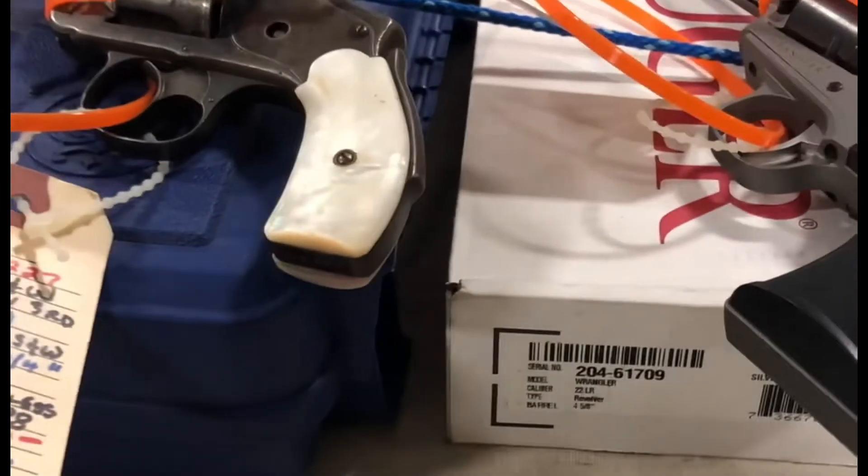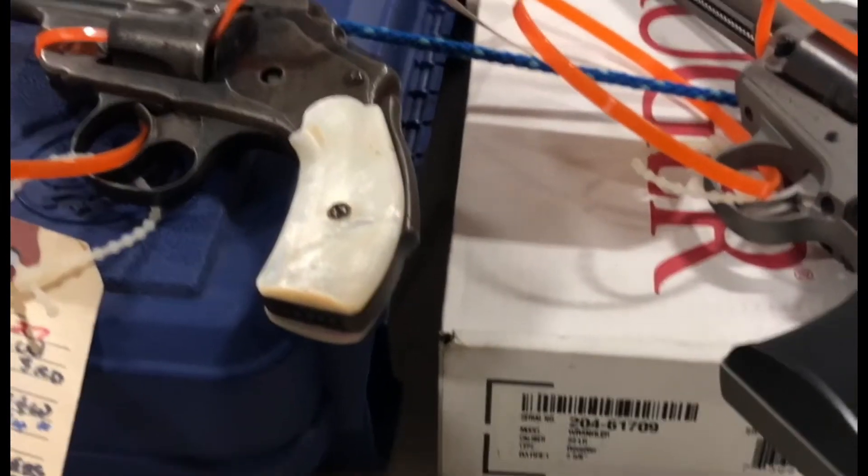Whenever I go to a gun show I always hope to find one or two special items I don't see at most shows, and this one actually did not fail - they'll be coming up. I really like this older Smith here.